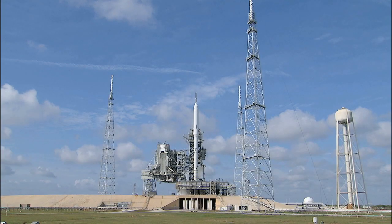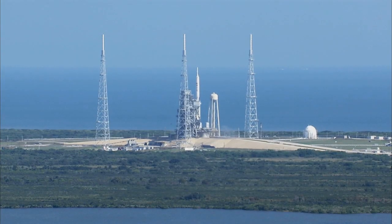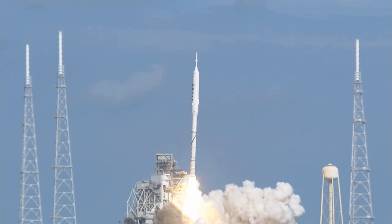T-minus ten, nine, eight, seven, six, five, four, three, two, one. Ignition and liftoff of Ares 1X.